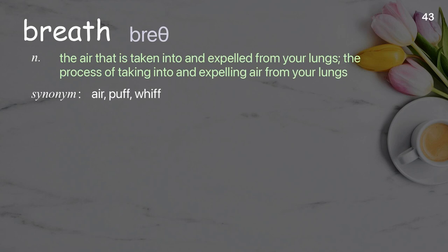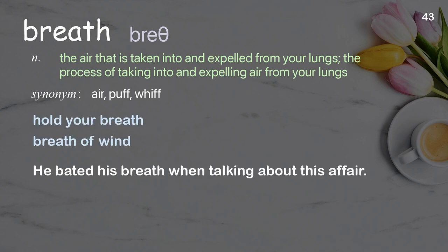Breath: the air that is taken into and expelled from your lungs; the process of taking into and expelling air from your lungs. Examples: hold your breath, breath of wind. He baited his breath when talking about this affair.